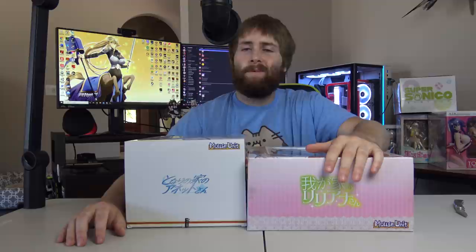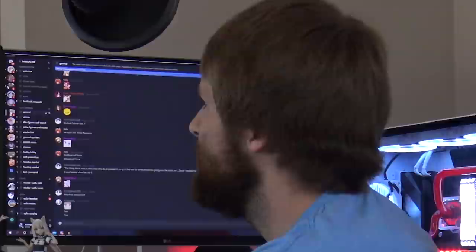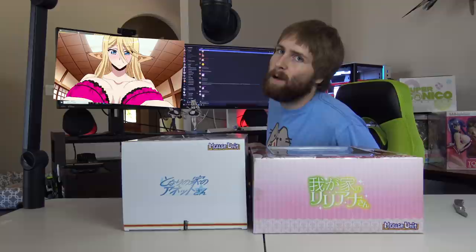If you guys are curious as to where these characters are from, Liliana-san here in the larger box is from the godlike hentai series Wagaya-no-Liliana-san — I don't know, something like that, just Google it. Annette is also from a hentai series. It's Tonari-no-le-no-Annette-san, that's what it's from. I'm not as familiar with that one as Liliana-san. That's going to be fun to censor. If you guys are curious as to what the characters are from, those are the series — feel free to check them out in your free time. It is quite the journey.